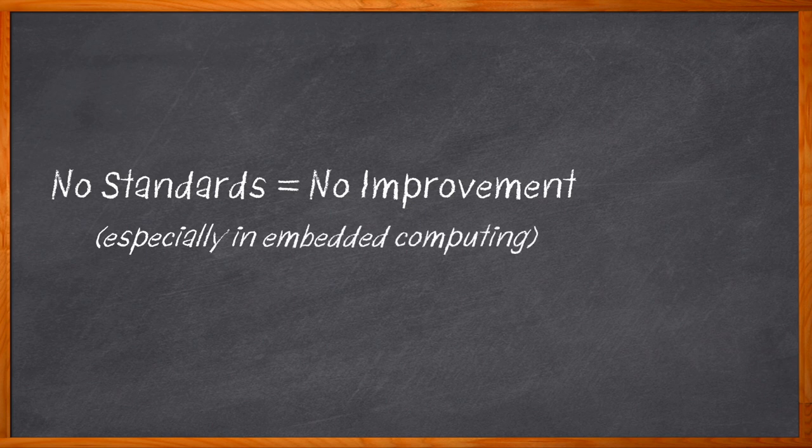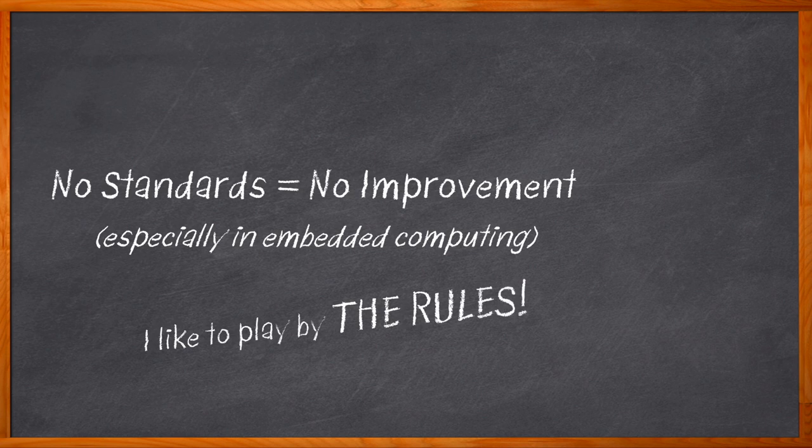I appreciate standards. I like instructions. I like rules. I like how we can all come together and agree on a path forward, and especially engineers — that can be kind of tough sometimes. And we can probably all agree that it's about time we talk about embedded computing standards here on Chalk Talk.